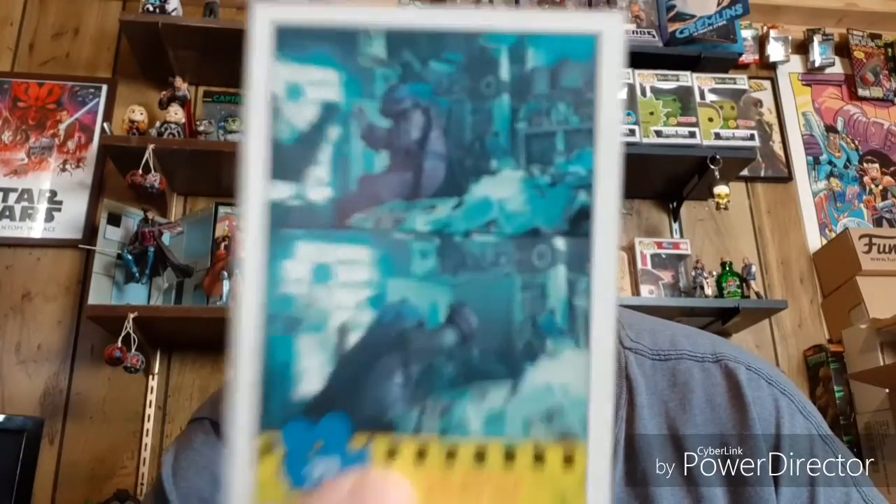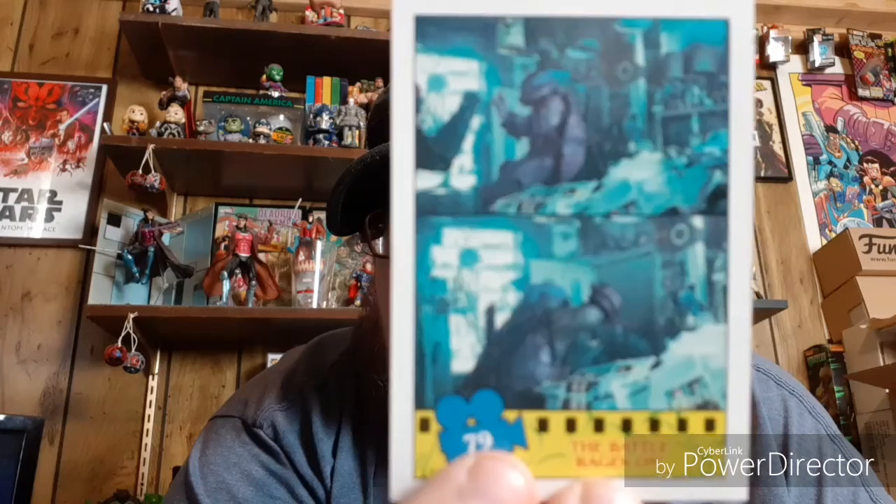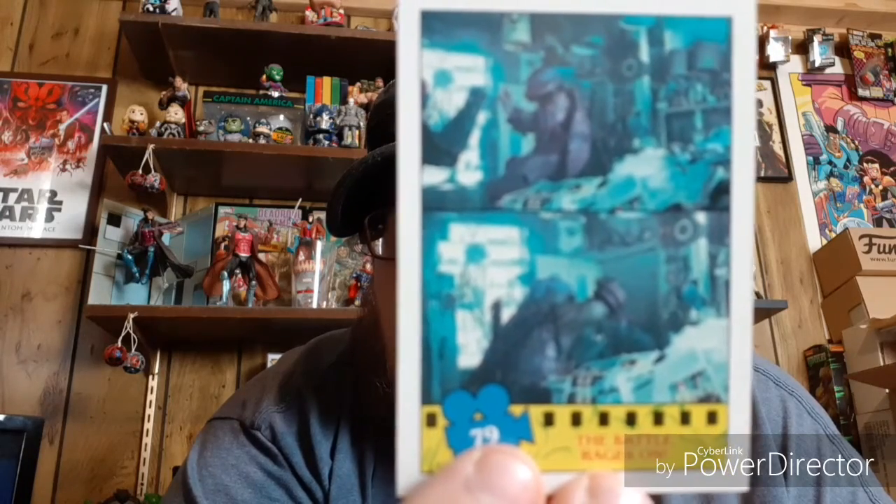Second card looks to be Leonardo — this is going to be Leonardo beating up the Foot, I guess. I think this is when they're in that house after the sewer got taken over, and I guess they found them — or maybe he's fighting another Ninja Turtle. I don't know, the battle rages on.